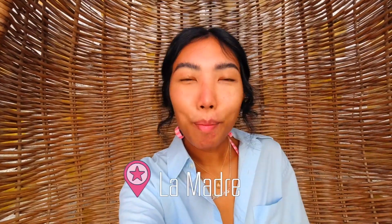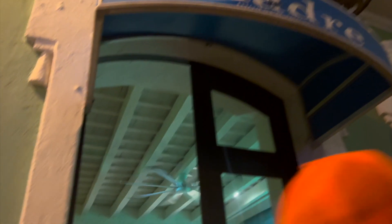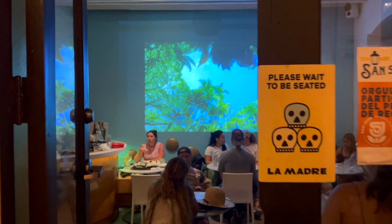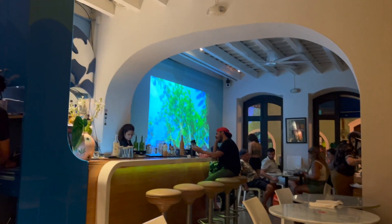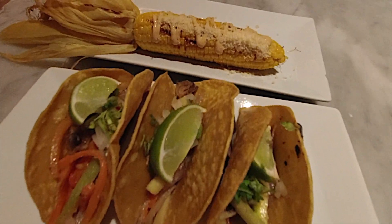Next on this list is La Madre. This isn't a vegan or vegetarian place, but they offer options. This place has burritos and tacos of that kind of sort, and the price point isn't too bad — they start around maybe $10.